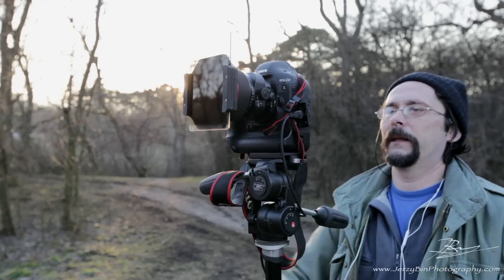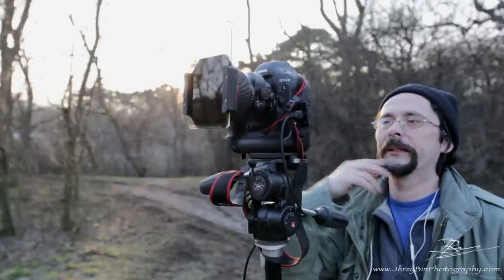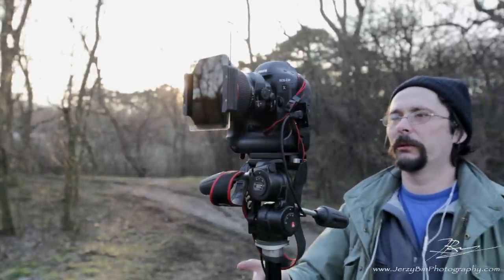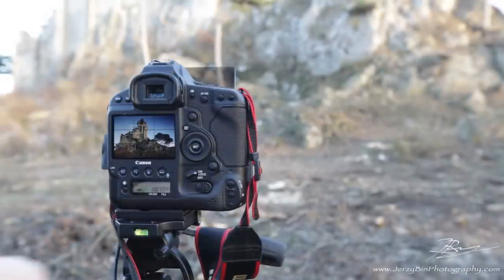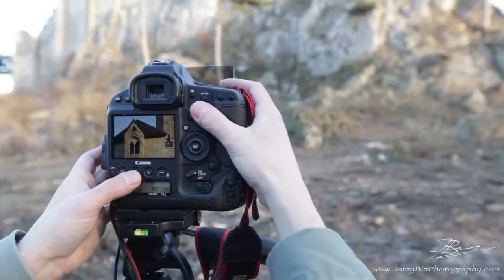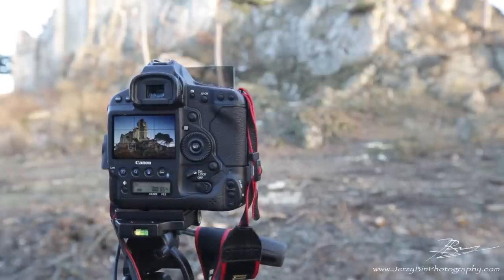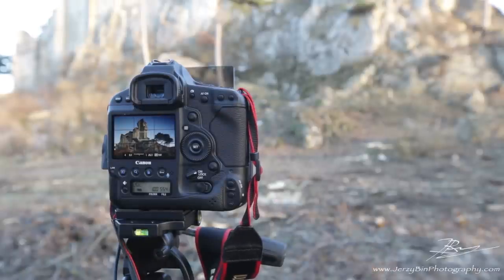Everything manual: 1/6th of a second, F8, ISO 100, and white balance set to 7500K. What I'm thinking is actually moving forward about 2-3 meters to get a tighter shot. I've moved slightly forward. I leveled the camera already. Let's double check if it's sharp — it is absolutely crystal sharp. Let's take a picture. The light changed already, so now I'm at 1/4 of a second. Let's give it a go.